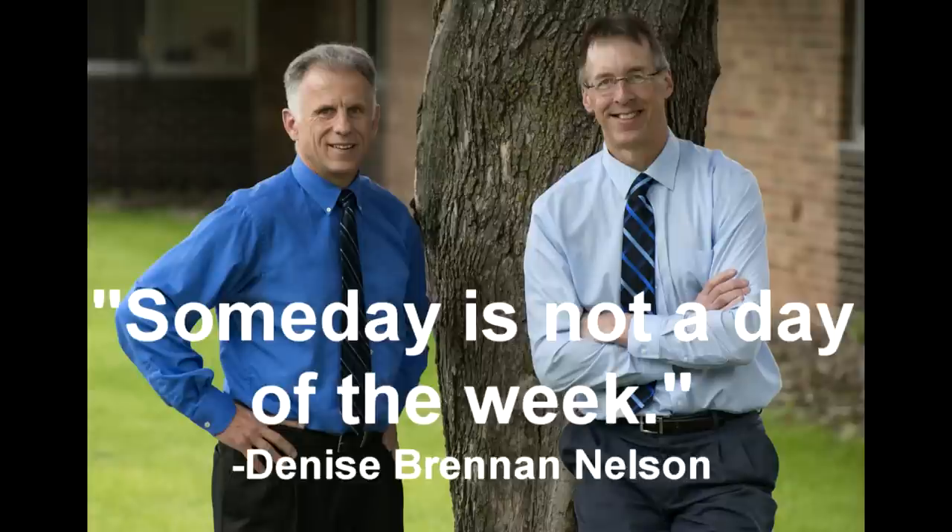Bob and Brad, the two most famous physical therapists on the internet. Hi folks, I'm Bob Schrupp, physical therapist. Brad Heineck, physical therapist. We are the most famous physical therapists on the internet — well, in our opinion of course, Bob.